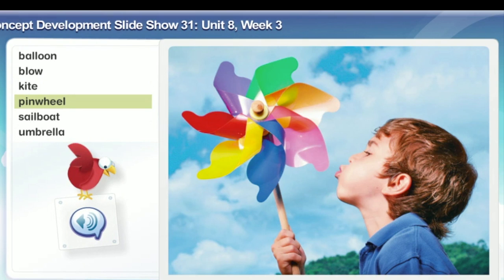Pinwheel. A pinwheel is a toy on a stick that spins when you blow on it. It looks something like a flower with petals. This boy has a pinwheel. He is blowing on it to make it spin. Maybe the wind would spin the pinwheel even if he didn't blow on it.